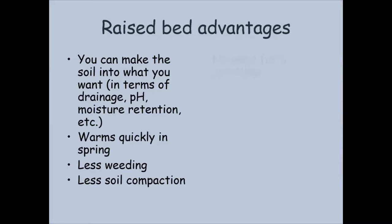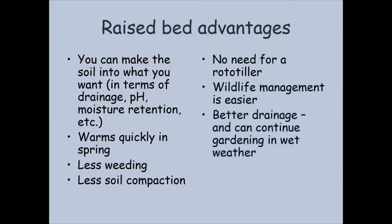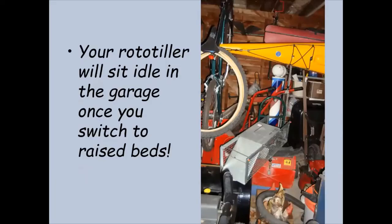You'll have less soil compaction because you're not walking on your soil. You won't need a rototiller — I used to own a big Troy-Built Horse rototiller and that thing would take me for a walk. You might have a little mantis tiller or just use a shovel or a fork. Wildlife management is easier and there's better drainage. In a wet spring it might be difficult to get into an in-ground vegetable garden, but raised beds drain much better. It seems to be easier to be a neater gardener — a raised bed is a small compact unit. I was able to get rid of my rototiller and free up a lot of space once I switched to raised beds.